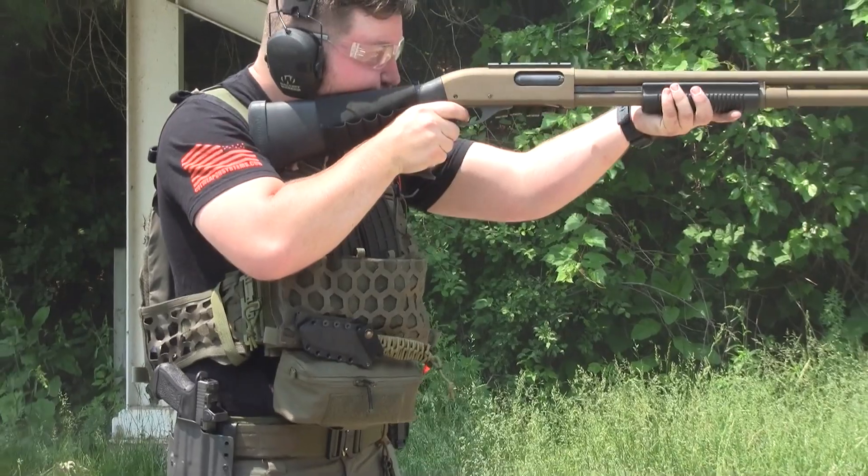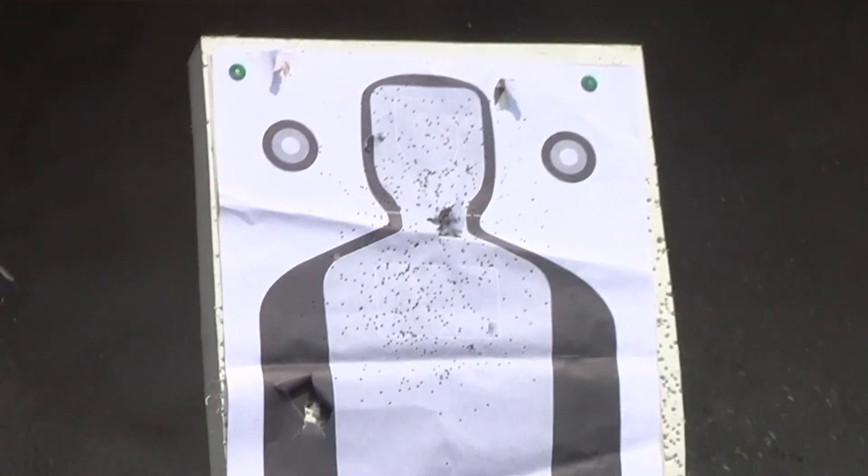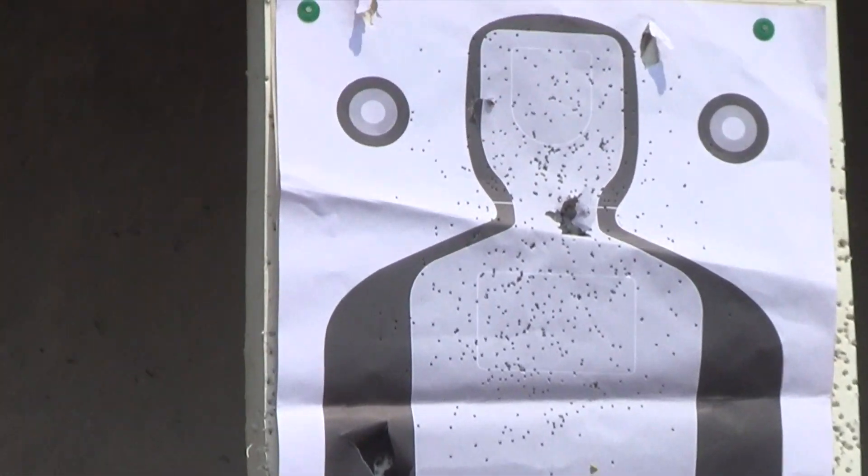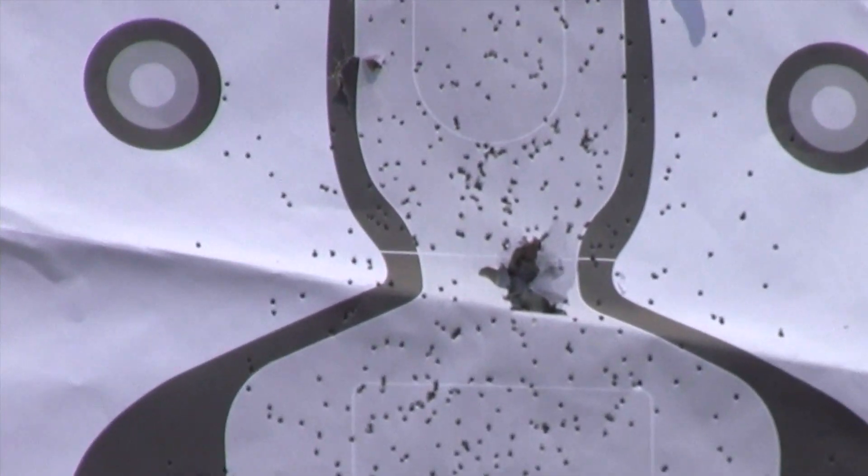Where we look at the target from the shotgun, one trigger press resulted in significant downrange effect. Inside of a house where the ranges are relatively short, that shotgun is probably superior to virtually every other platform.